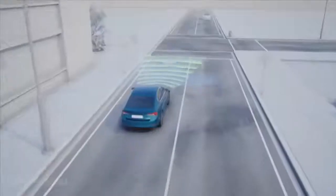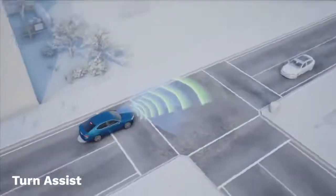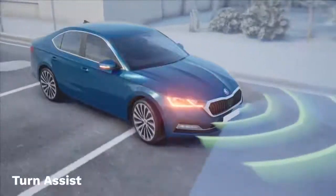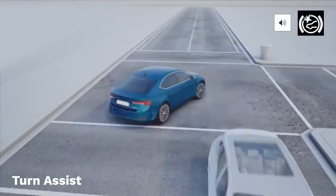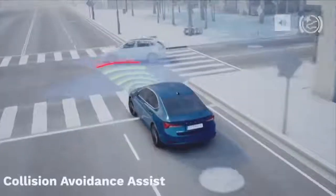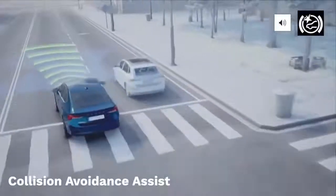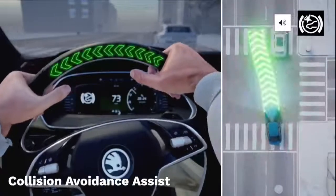When turning right across the opposite carriageway — like when you're turning into a side road or entrance — turn assist uses radar to check the lane you're merging into, triggered when you indicate before changing lanes. Collision avoidant assist also uses the car's radar system to calculate the best direction to take to drive around an obstacle in the road.